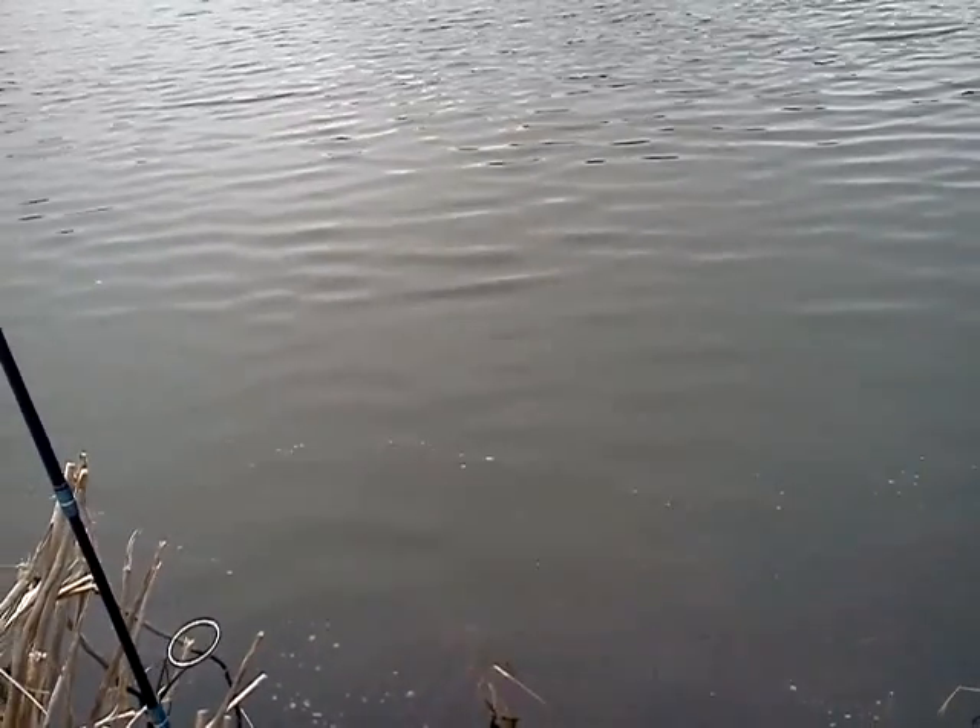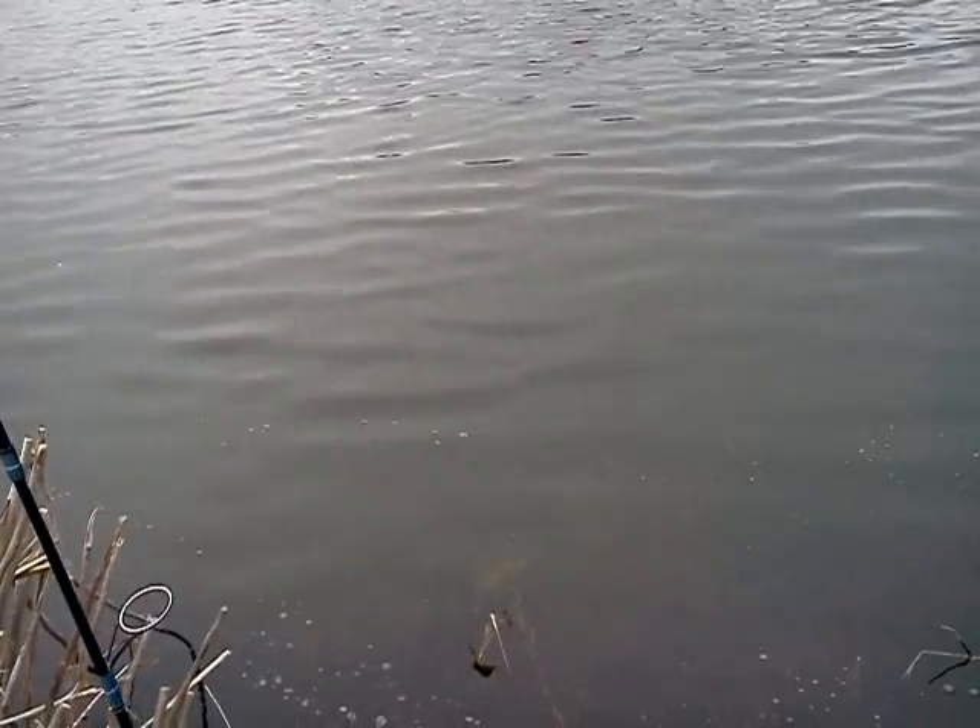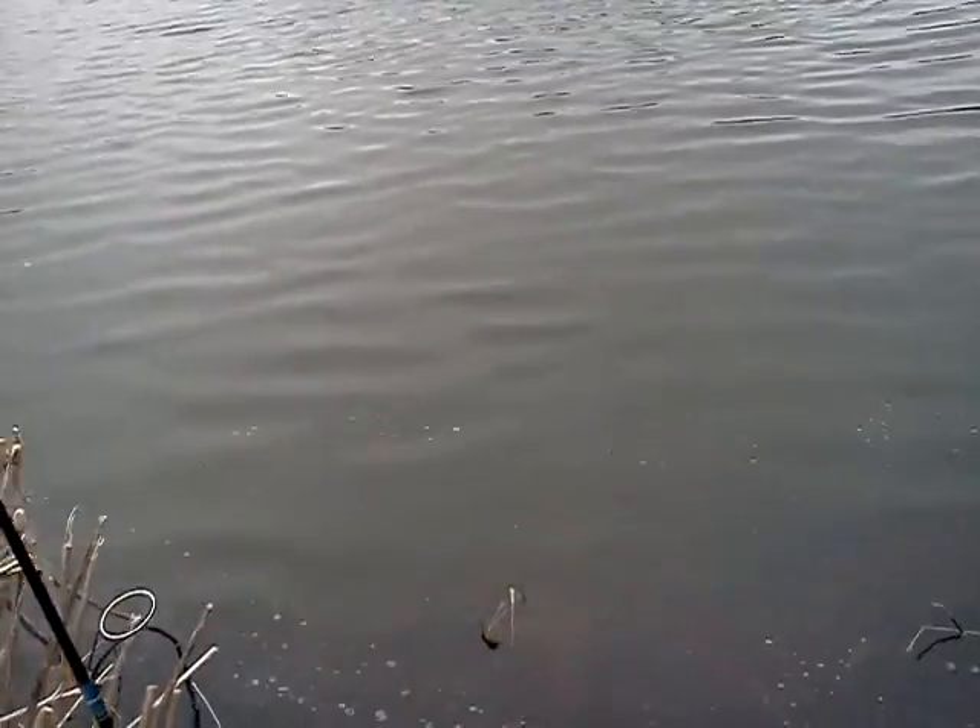I'm fishing two poles today. The pole on my left I'm fishing with a float and a piece of nightcrawler. The nightcrawler is about 18 to 20 inches underneath the float, and it's just half a nightcrawler. The trout like to eat the nightcrawlers.